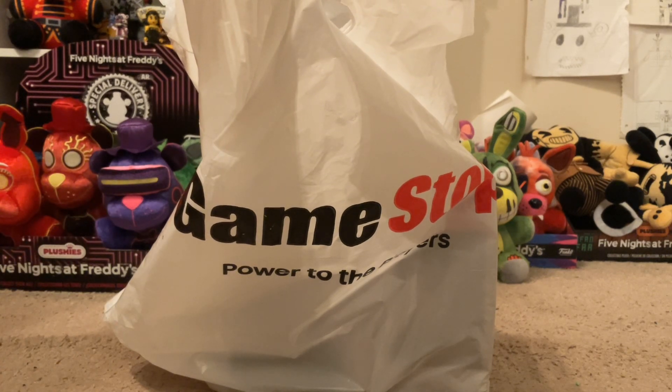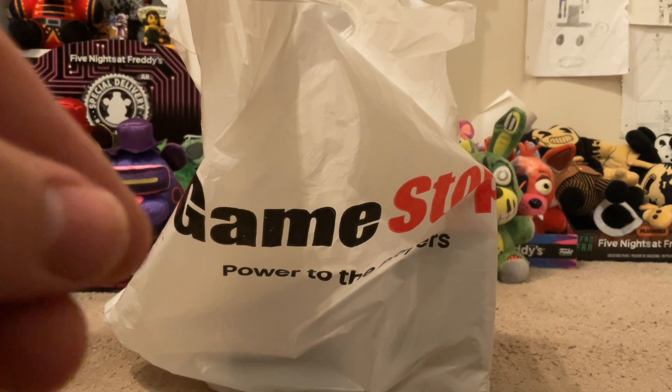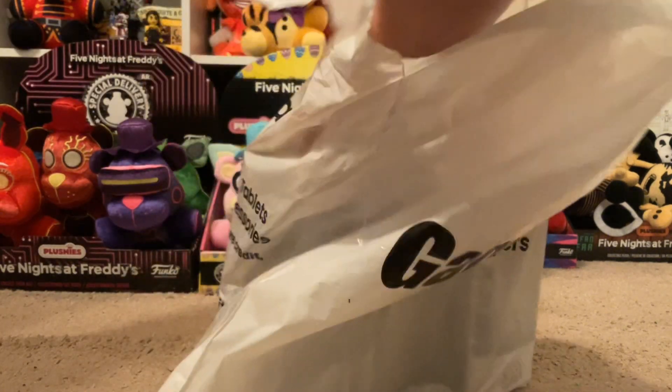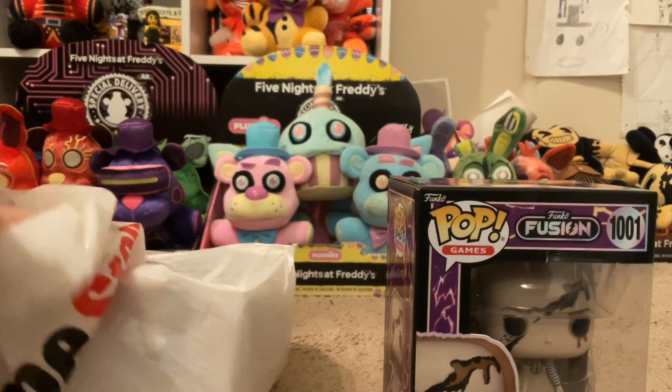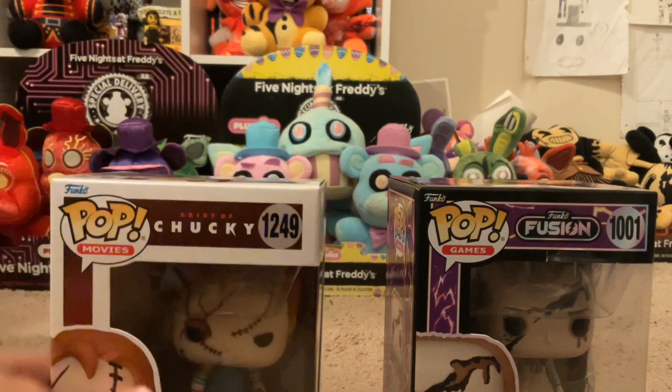Originally, I was going to buy two FNAF Mystery Minis to get Withered Bonnie and Withered Freddy — I know exactly what boxes they are, and the box hasn't been touched yet. But I walked in and they had the brand new Megan from Funko Fusion, and they only had one. I wanted to get it because I would regret it if I didn't, and I also got Chucky.